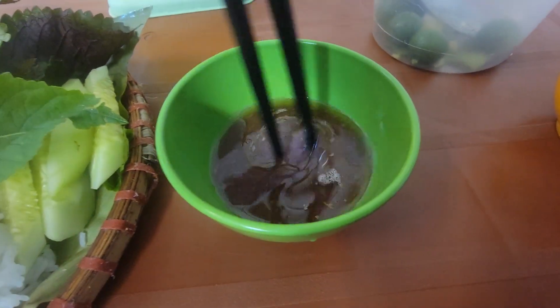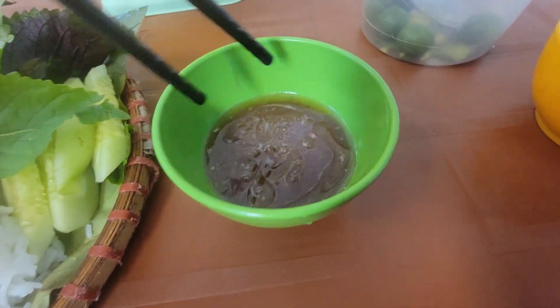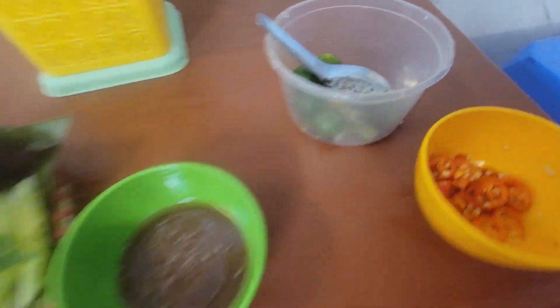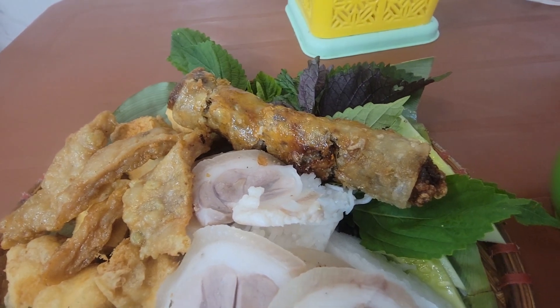You get some kind of sauce. I think they use a little bit of soy sauce. I'm not sure what type of sauce it is, but I'll have to try it. And they give you some chilies and some limes, so this should be really good. Looks like they give you an egg roll to go with that as well.